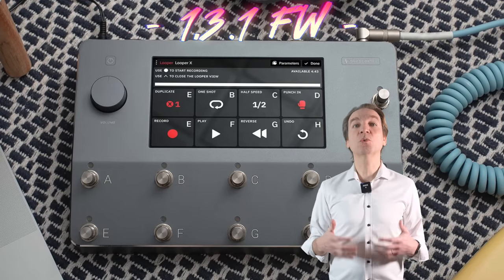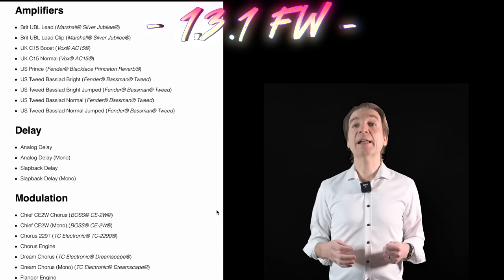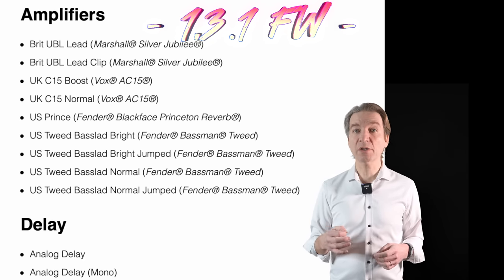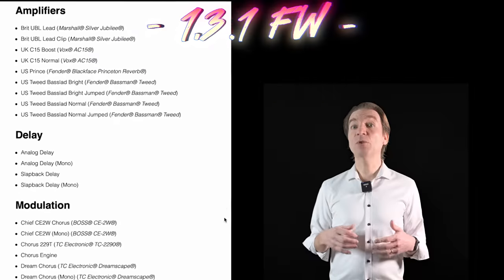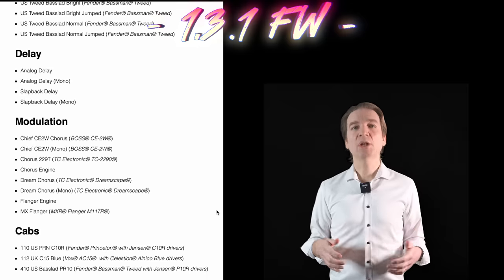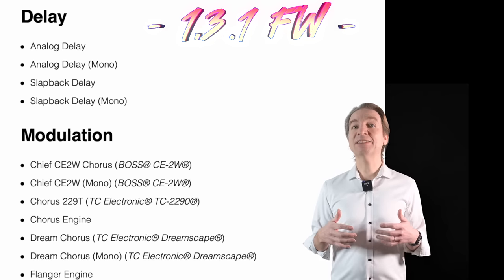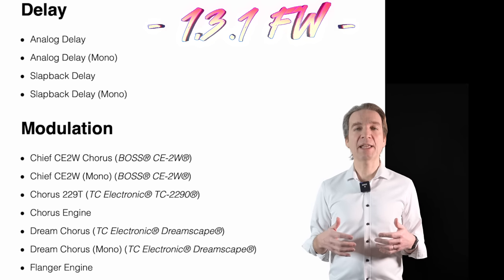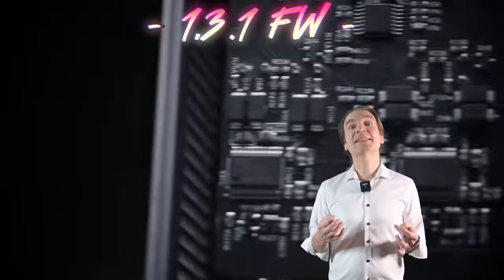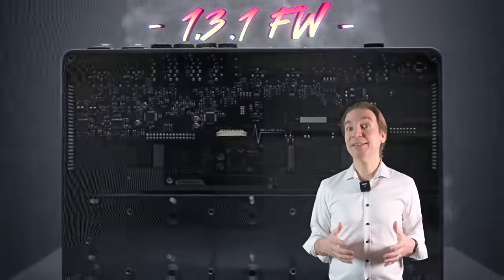The Quad Cortex update also adds four new amps: a Marshall Silver Jubilee, a Vox AC15, a Fender Blackface Princeton Reverb, and a Fender Bassman. New delays include an analog delay and a slapback delay. New modulations include the Boss CE-2W, the TC Electronic TC 2290, the TC Electronic Dreamscape, and the MXR Flanger M117R. It's a pretty big update, though we are still missing the computer app, which is pretty important.